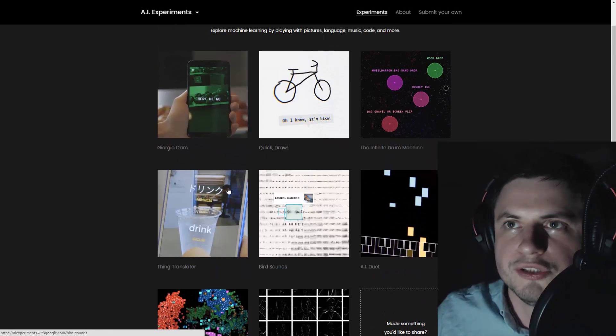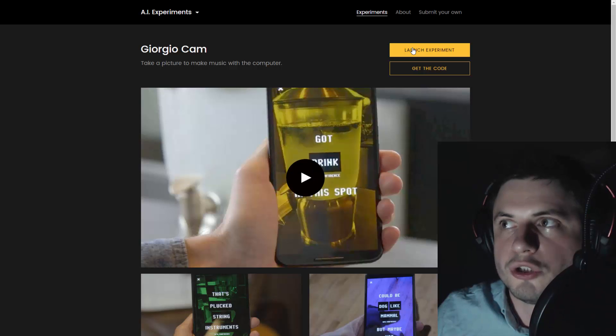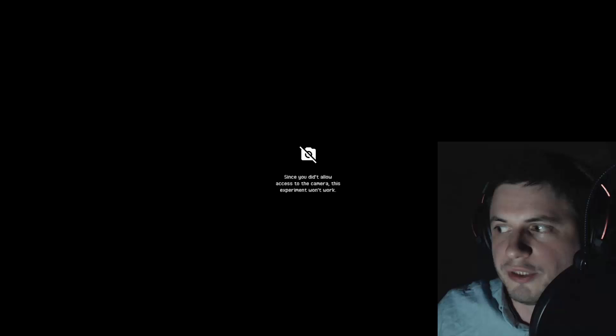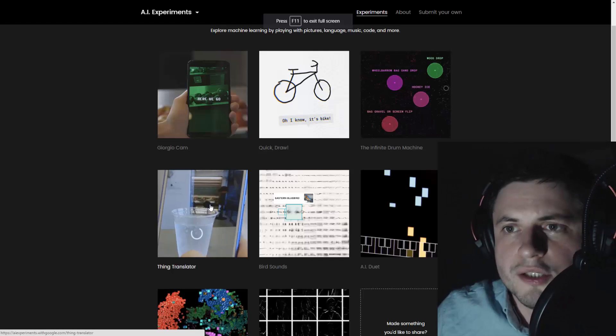This one shows what neural networks can actually see - I really want to try this. Let's launch the experiment... oh, it needs to use my camera. I don't think I'll be able to do this because my camera is currently filming me, so I'm going to say no. It sounds like you can make music using your camera.